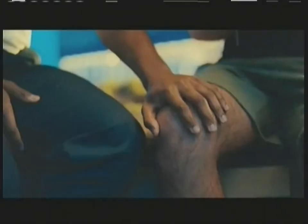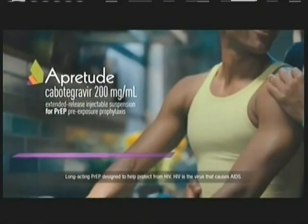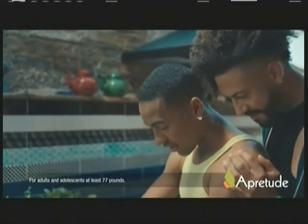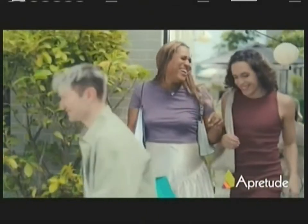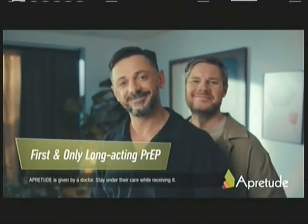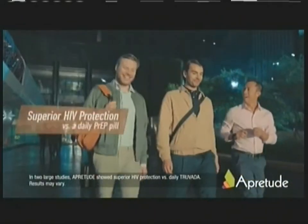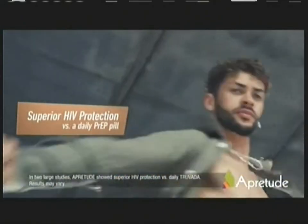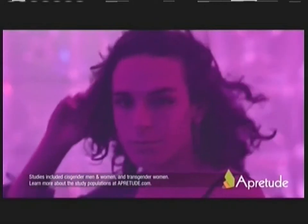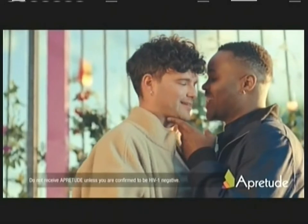Bring on another way to help protect from HIV. I prep without pills. Bring on APRITUDE — long-acting protection from HIV. APRITUDE is a prescription medicine used to reduce the risk of HIV without daily PrEP pills. Bring on not worrying about daily doses. I prep without pills. APRITUDE is the first and only long-acting PrEP with one shot every other month — just six times a year.